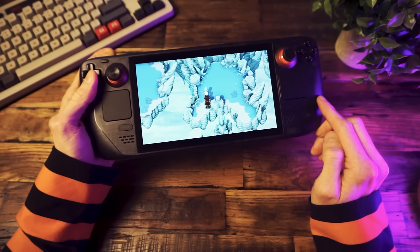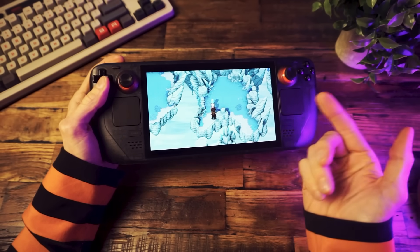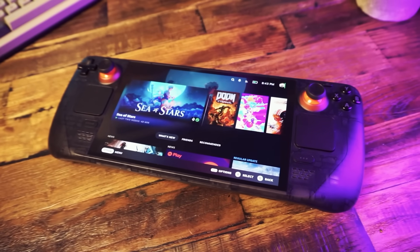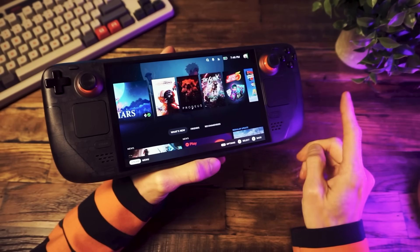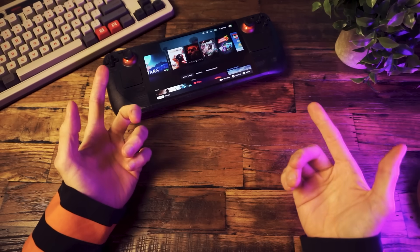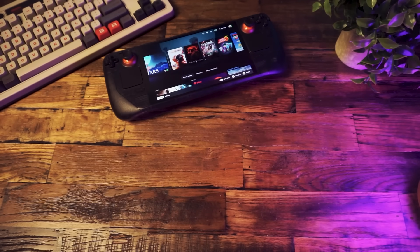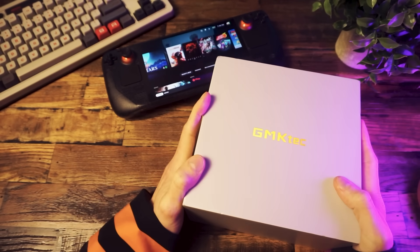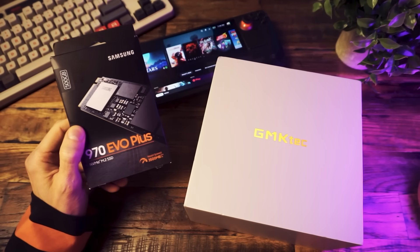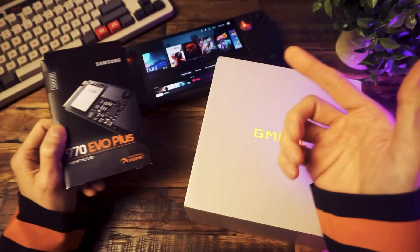The Steam Deck is awesome. It'll let you play PC games in your lap, but more importantly, it turns PC gaming into a console-like experience. But the Deck is expensive, so I was thinking, can you get all the benefits of SteamOS on a computer? What about a cheap mini PC? Surely it can't be as simple as installing SteamOS on the PC and then just installing and playing your games.